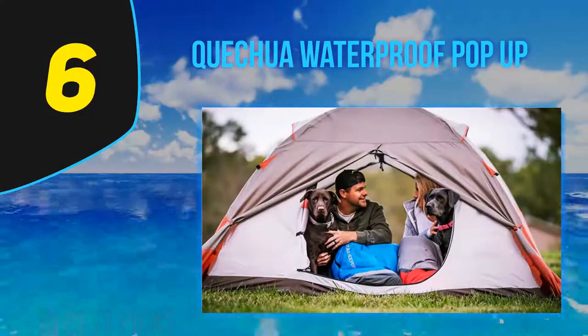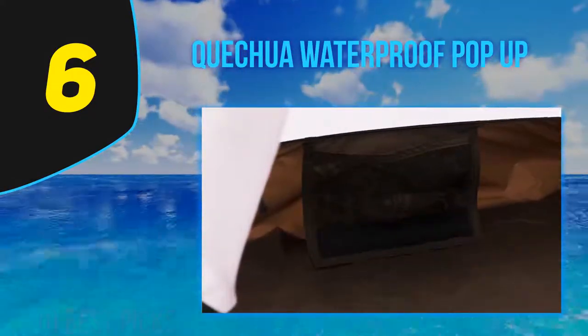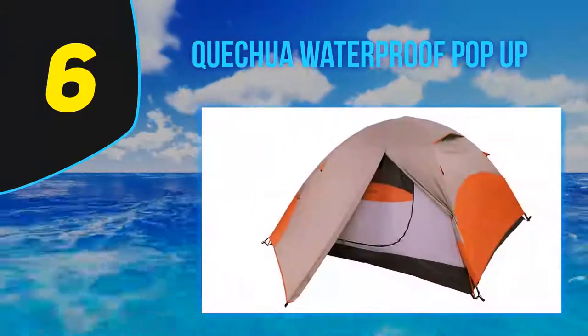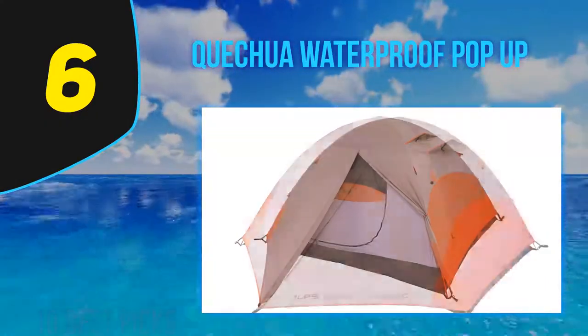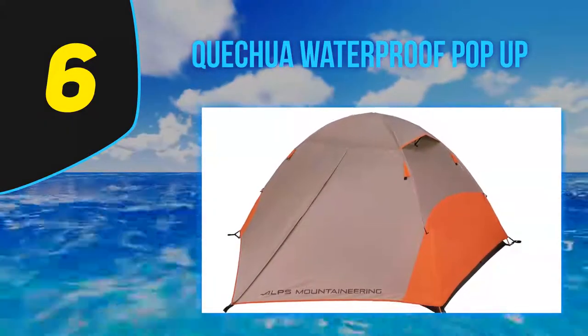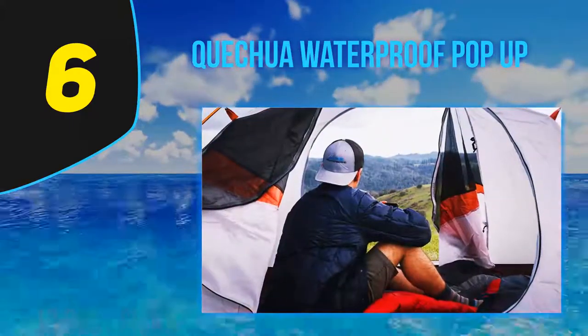At number six is the Quetua Waterproof Pop-Up Camping Tent. It is slightly expensive compared to similar items on the list, but it is an excellent product for the price. The best feature is its freestanding structure — it is ideal for beginners because you simply open it and it sets up in two seconds. The easy guide system also allows you to fold it up in just a few seconds.